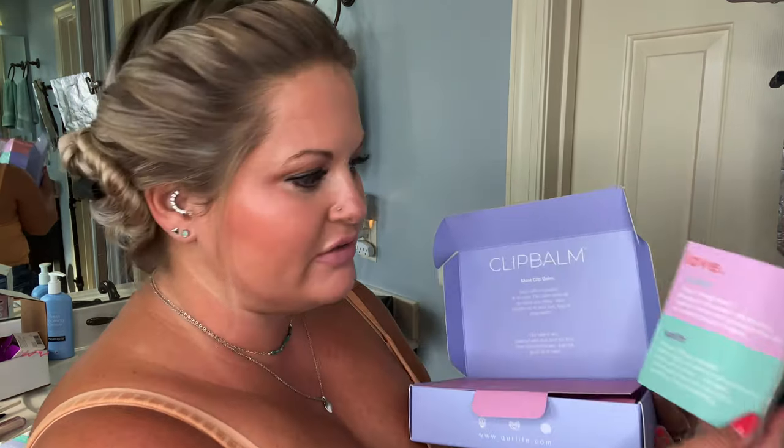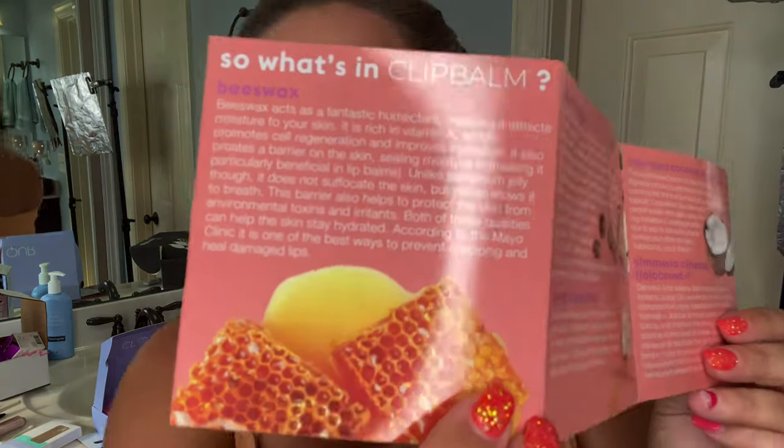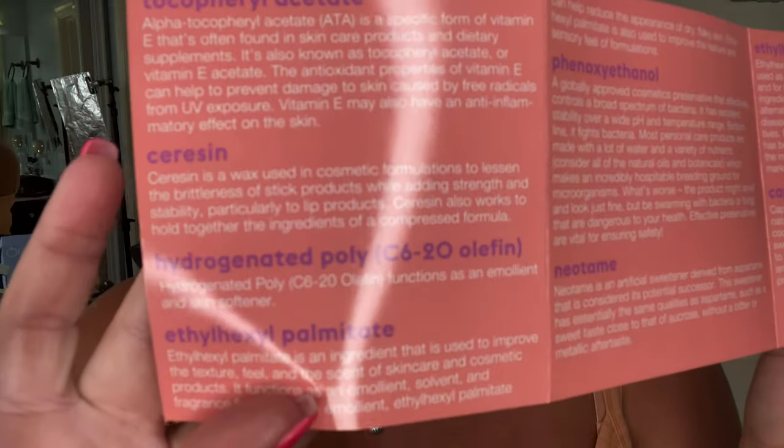I would probably really like Cherry Vanilla — I got Rose. It also talks about what's in it, because lately I've been like, what's in my stuff? This tells you what's in it. More companies need to tell us what's in their products — it actually tells you what's in the product. Why don't more people do this?